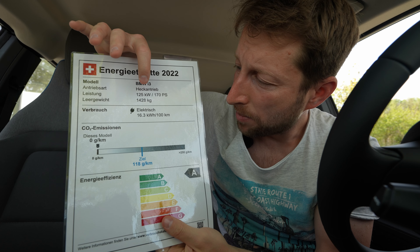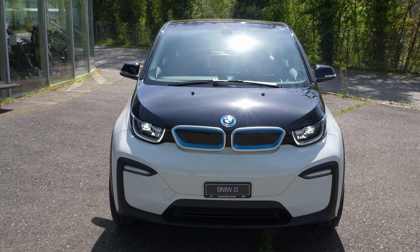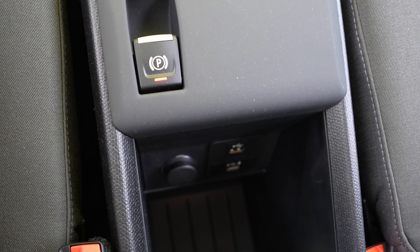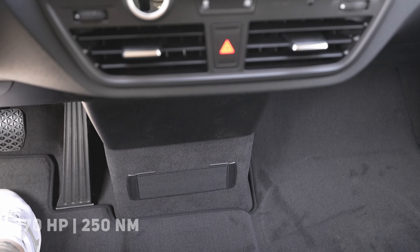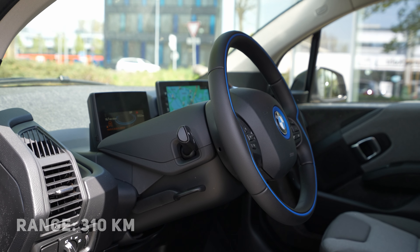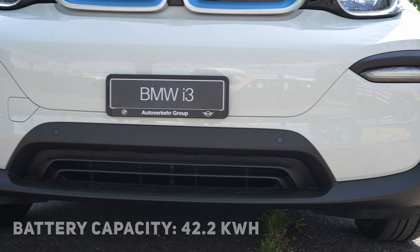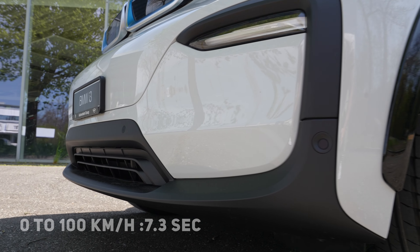Now for technical data: the weight of the car is 1,428 kilograms, estimated consumption is 16.3 kWh, zero CO2, efficient class. The car comes with one electric motor — a permanent magnet AC synchronous motor — rear-wheel drive, connected to a single-speed automatic CVT transmission. Power is 170 horsepower and 250 Newton-meters. The WLTP estimated range is 310 kilometers, depending on weather and driving style.